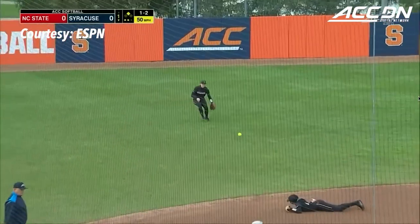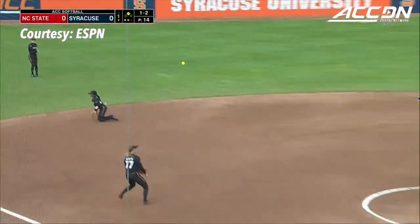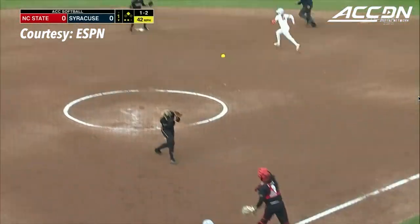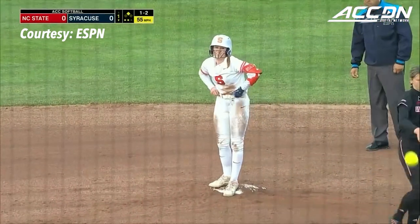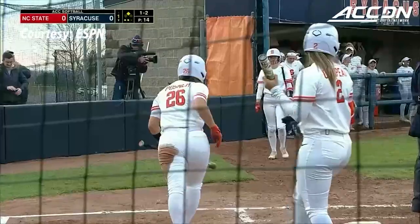Ground ball past the third base — a little bit of an error there. All the way home. Slide. RBI. Going to second. Kelly Breen is safe. A double and an RBI for the sophomore puts Syracuse up 1-0.